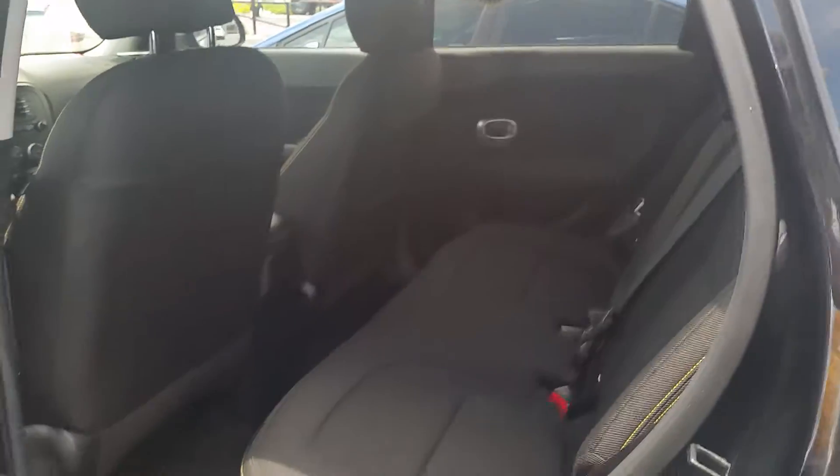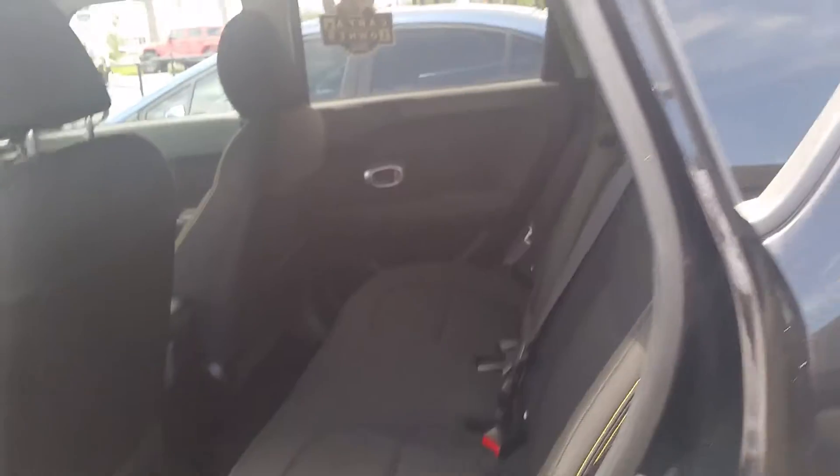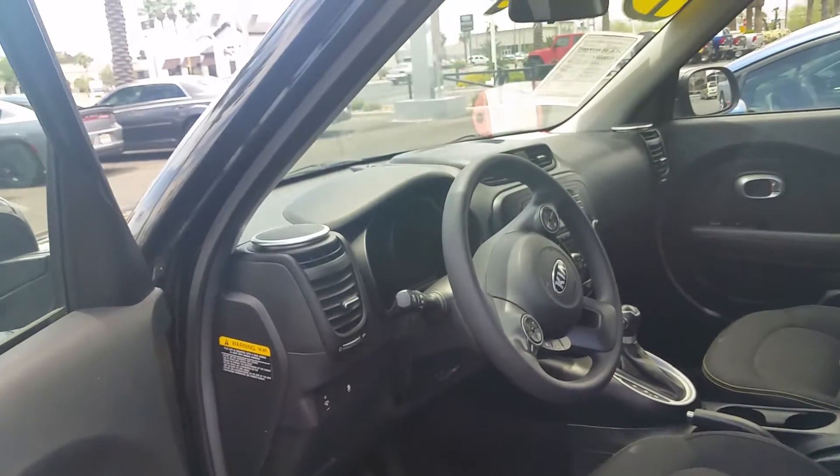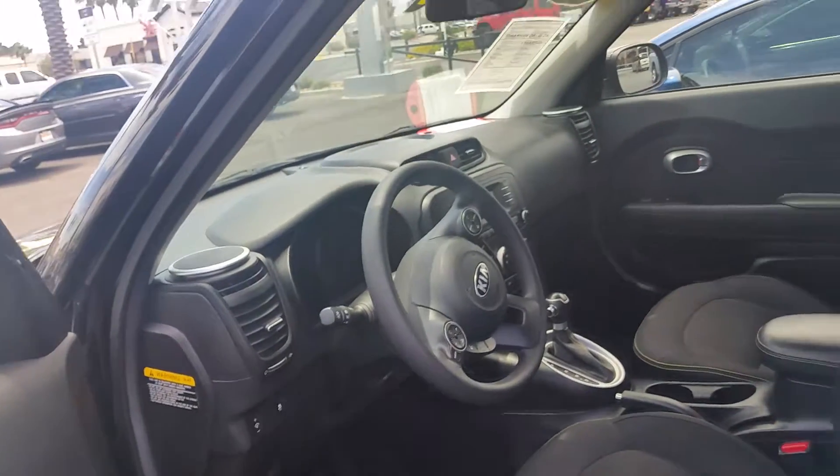2015 Kia Soul. Lots of real room there, and this is the front of the vehicle. It does have an automatic with Bluetooth also. Take a look.